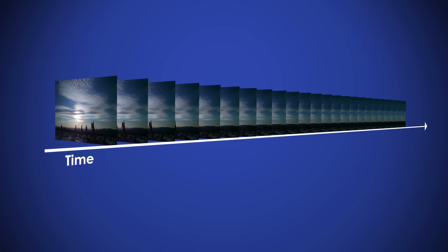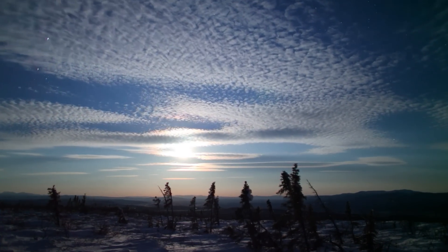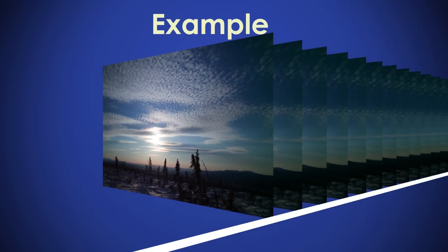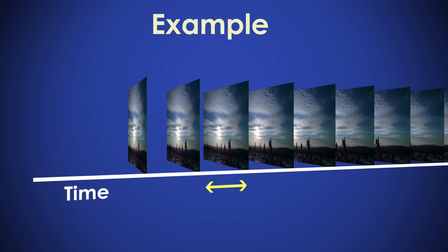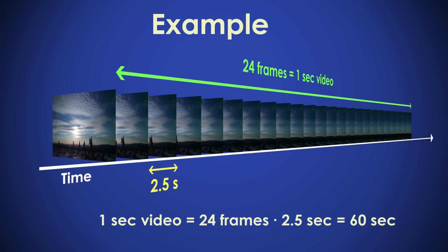Such videos are referred to as time-lapse because they speed up the passage of time. For example, if the camera was set to take a photo every two and a half seconds and a video displays 24 images per second, then one second of video corresponds to one minute of real time.